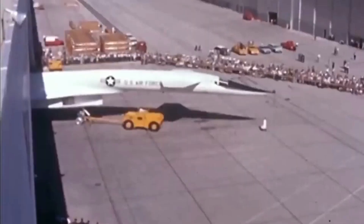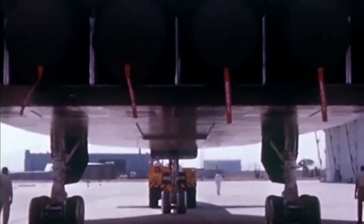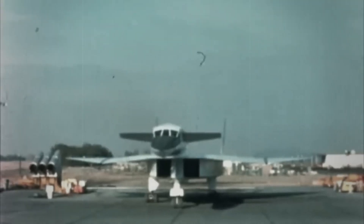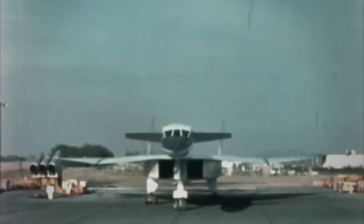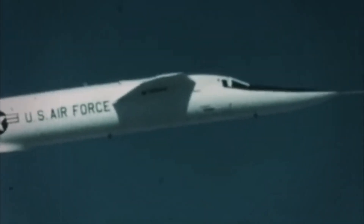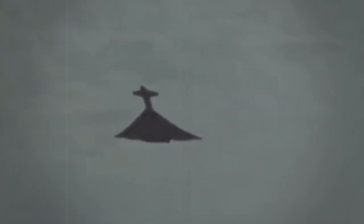The programme was dramatically scaled back and eventually reduced to a minimal research project with just two aircraft. Despite millions already spent, the programme pressed on. In 1966, NASA teamed up with the Air Force for flight testing, using the prototypes to gather valuable data on supersonic flight. By then, the second prototype had shown a much more capable plane.